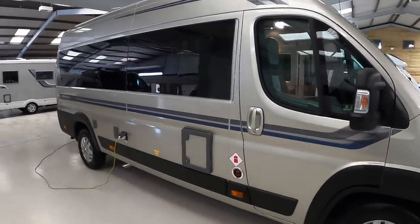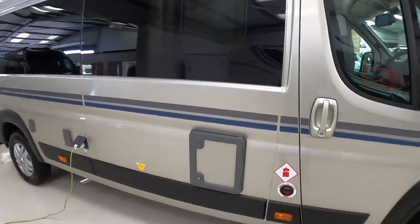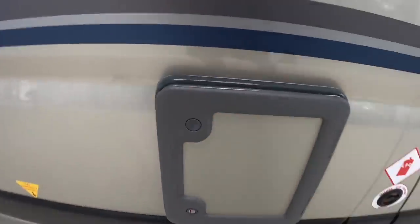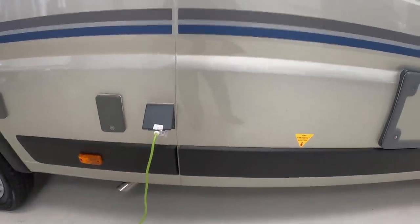A couple of things to show you on the outside. It's got the LPG tanks under the floor and that's giving you power for things like your heating, cooking and hot water. This one here is access to the cassette for the toilet, and then you've got your 240V power hookup as well.